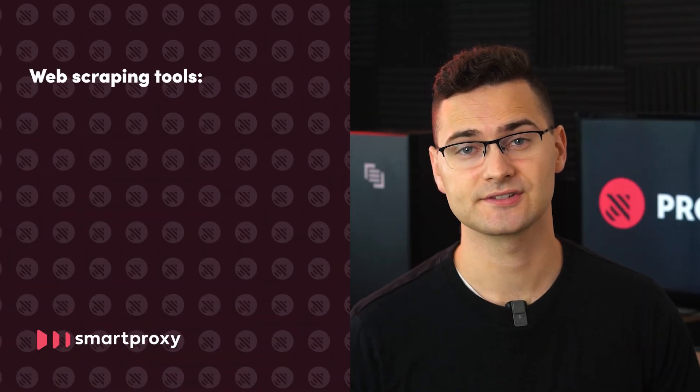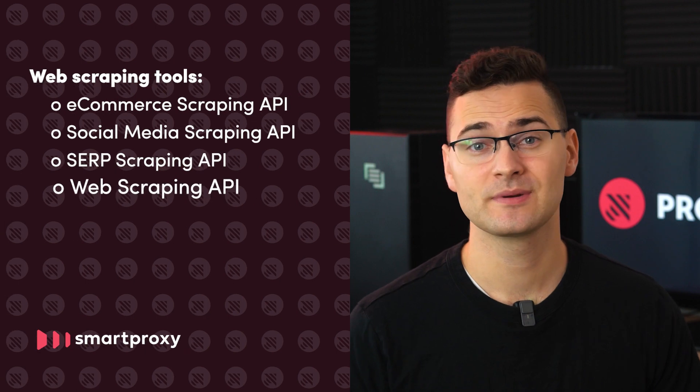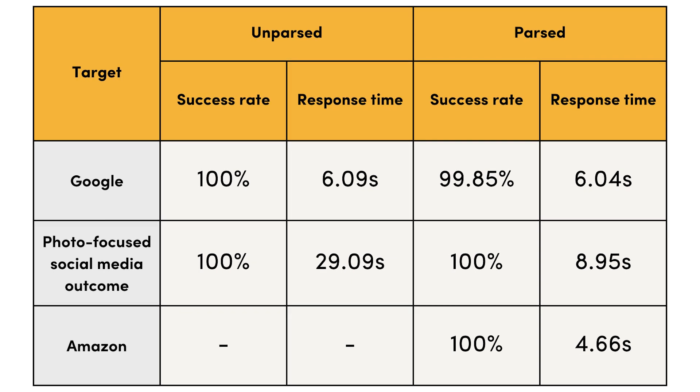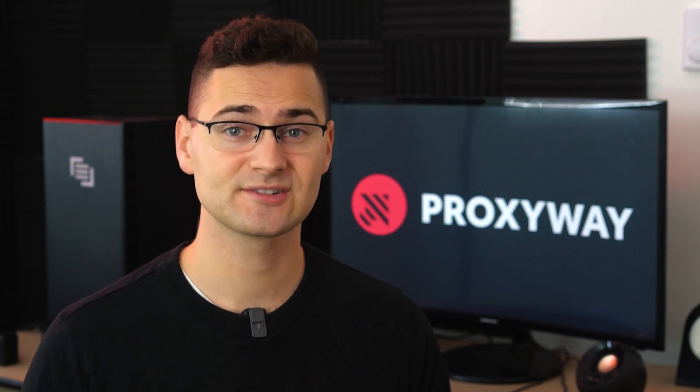The vendor also offers three specialized scraping APIs: one for e-commerce, one for social media, and one for SERP. There's also a multi-purpose web scraping API, which we tested as well. When connecting to social media, Amazon, and Google, the respective APIs reached 100% success rates for unparsed data, though response time was slower than other participants. Overall, the products are reliable. Scrapers have integrated rotating proxy pools, and you can specify targeted locale and language, add custom headers, and more. Specialized scrapers also parse your data — you may export it in JSON or get raw HTML output. What's missing is page interactions and more output formats like CSV.